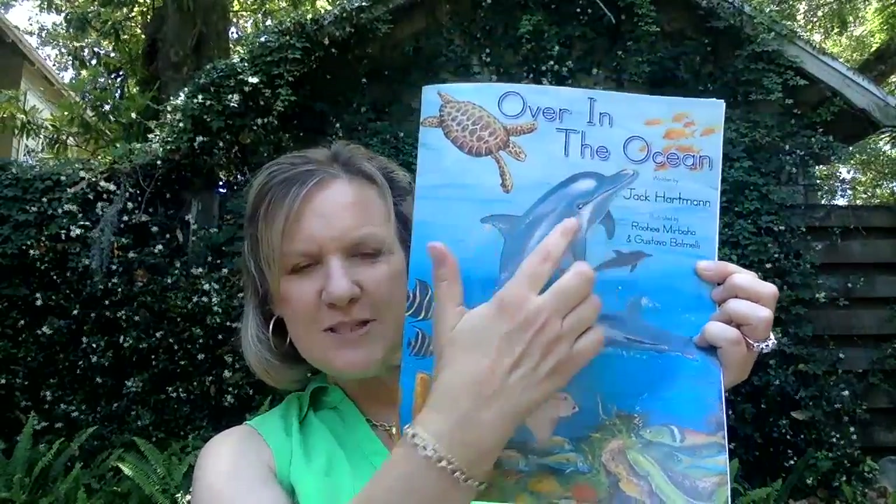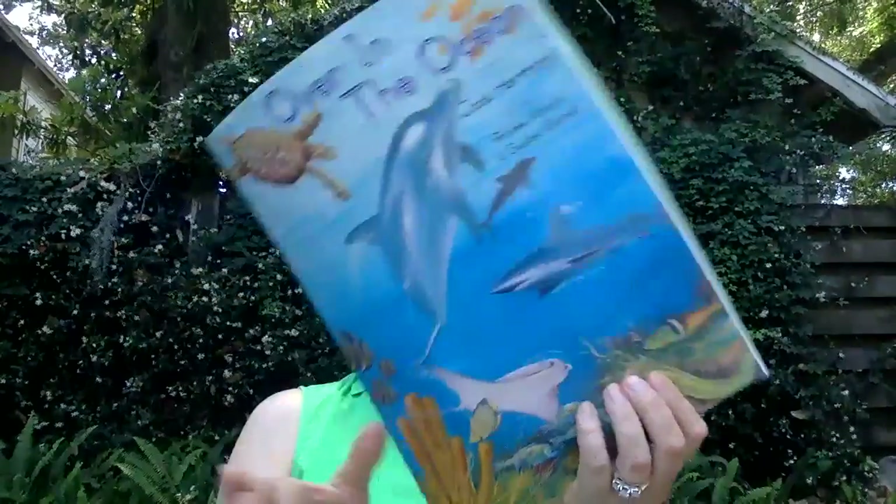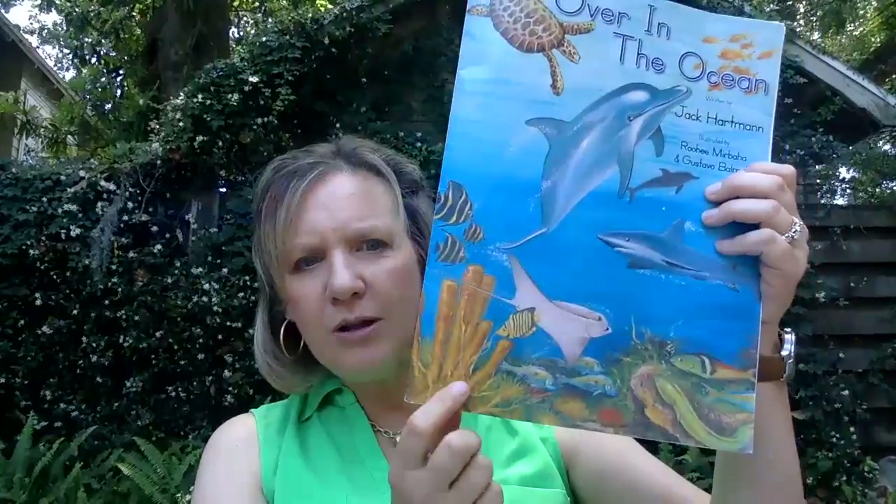See the bottlenose? That's what it's called — a bottlenose dolphin. A turtle? I see some coral down on the bottom. So listen as I read, then we'll listen to the song.